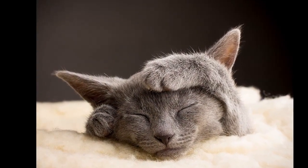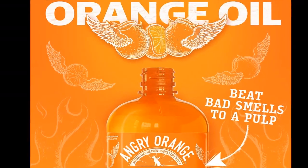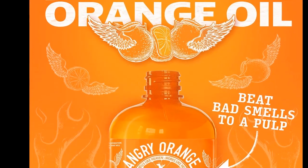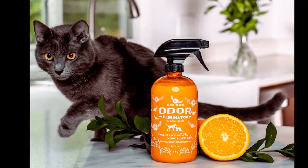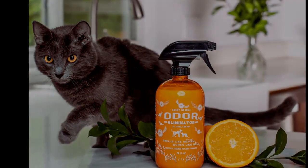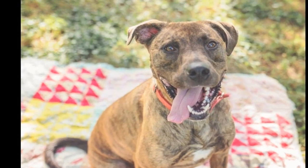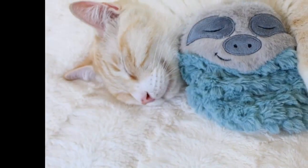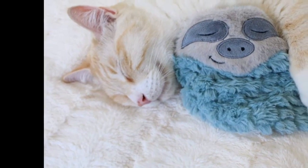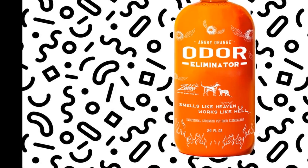But according to thousands of pet parents, one odor eliminator gets the job done fast, and it's on sale right now for less than $16. Angry Orange Pet Odor Eliminator is a powerful concentrated spray that kills pet odors at the source. Its orange scent is derived directly from orange peels, and the orange oil is what kicks bad smells to the curb. You can use it on both soft and hard surfaces, and because it's made without chemicals or perfumes, it's a safer alternative to traditional spray cleaners.